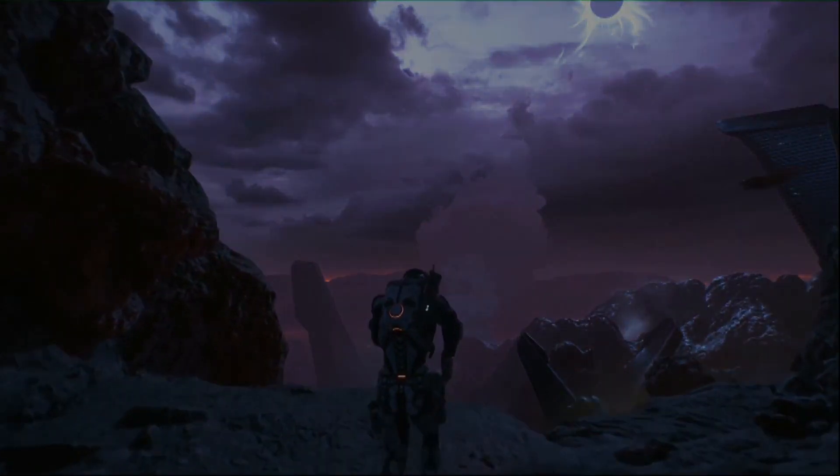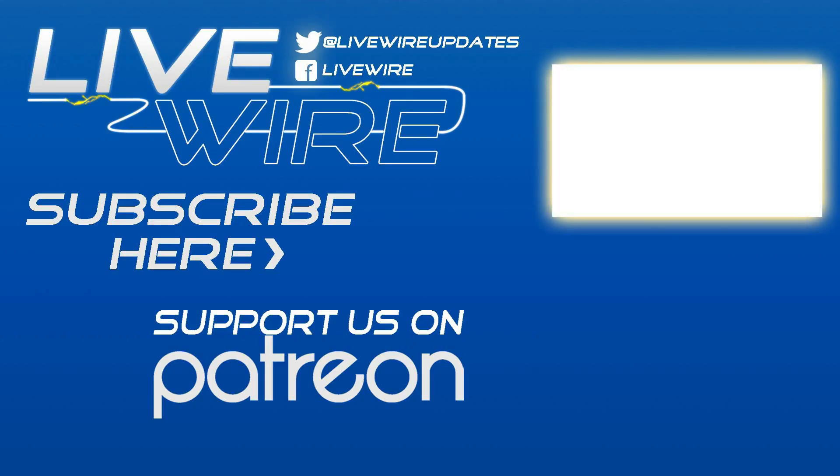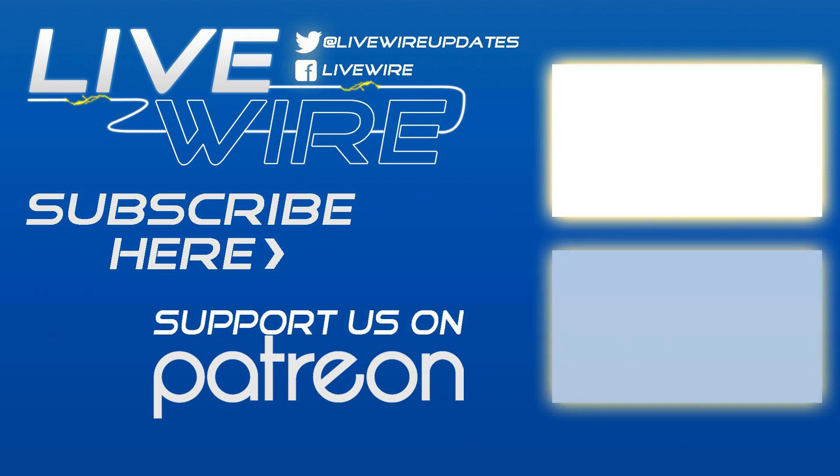That's all for the video today, folks. Be sure to like and subscribe if you enjoyed the video, and have a chat in the comments below about what you're most excited to see in the game and which edition you're going to be ordering. Until then, we'll see you next time.